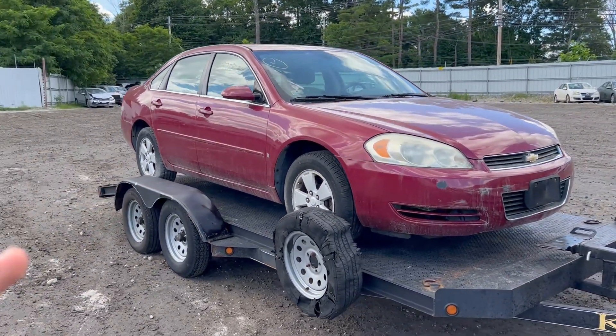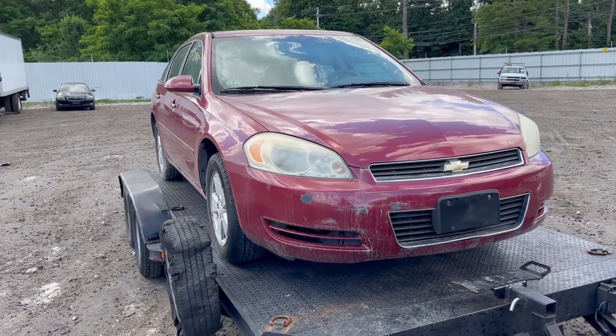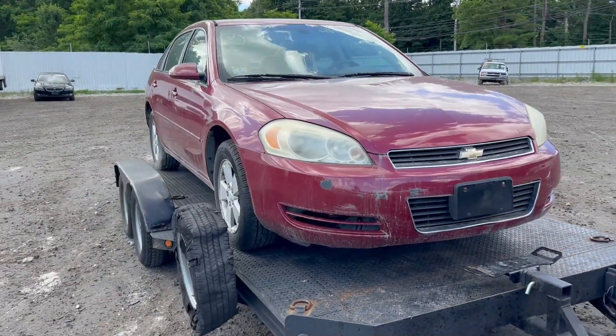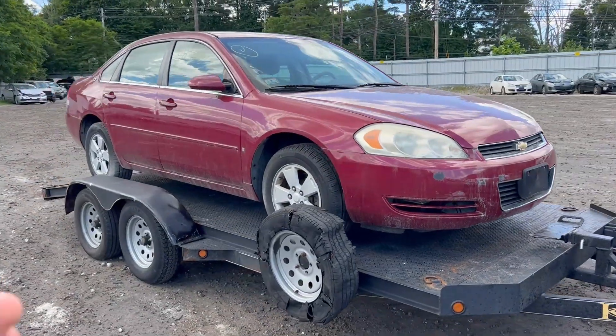It does have a 100% clean title and clean Carfax history, so I'm really excited about this. If I got it for only $650 and everything checks out, that is an absolutely amazing deal.